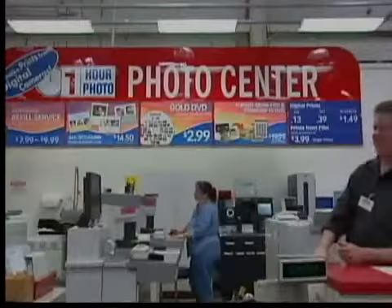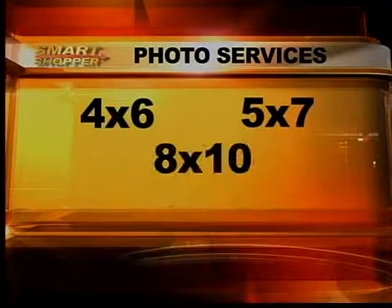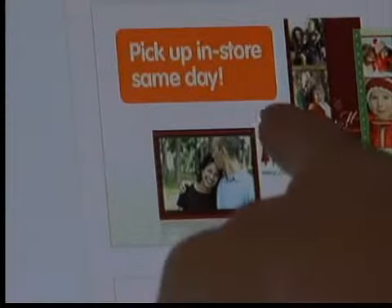Photos are priceless, right? But who wants to pay a lot to get them developed? So we looked at Costco and Sam's Club to see which photo department offers the cheapest prices. There's no reason to go broke trying to preserve your memories. We compared services at Costco, Sam's Club, CVS Pharmacy, and Target. And here's the best part — at all of the stores, you can upload your photos online, then pick them up from the store when you're ready. Very convenient.